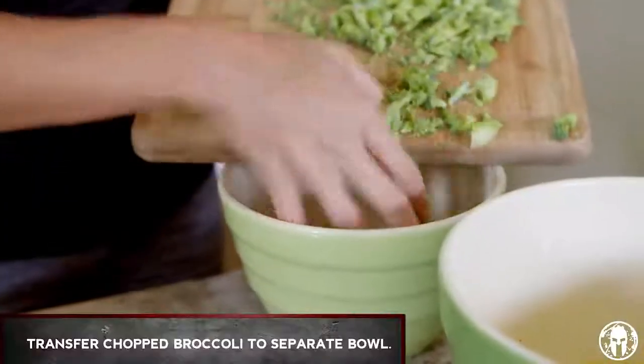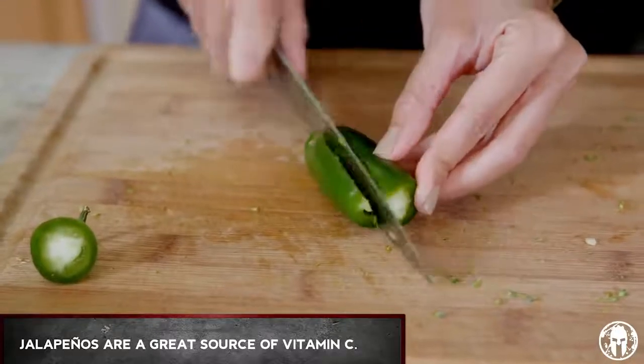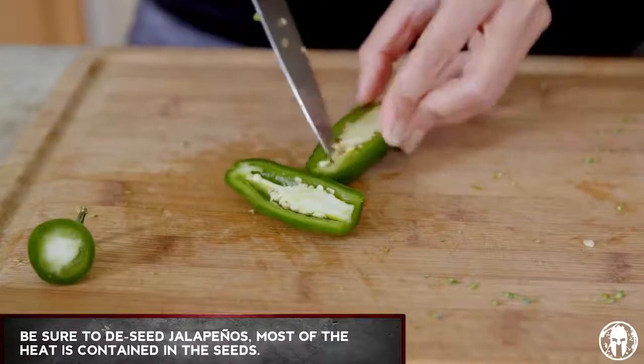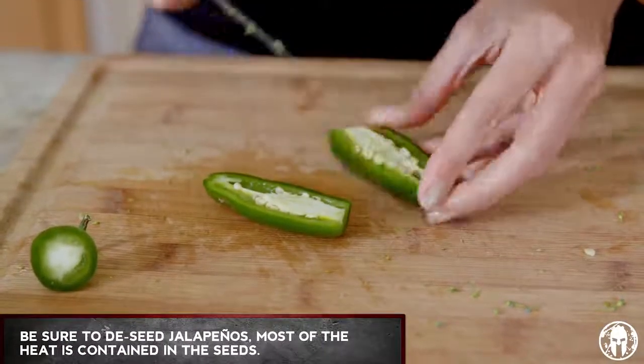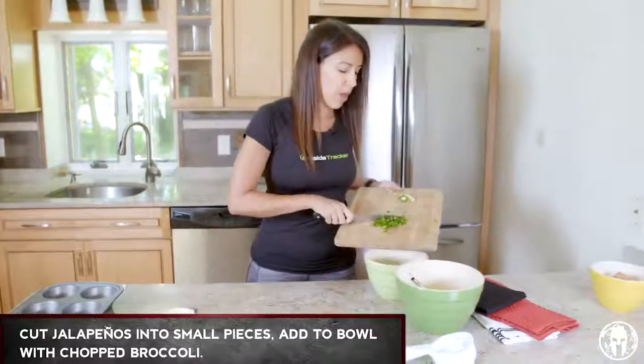Just gonna transfer it here. Jalapeños are also a great source of vitamin C, which is a nice antioxidant, good for overall health as well. And you want to make sure that you de-seed these or it's gonna be very spicy, because that's where all the heat is. Just cut them into little pieces and then dump them in with the broccoli.